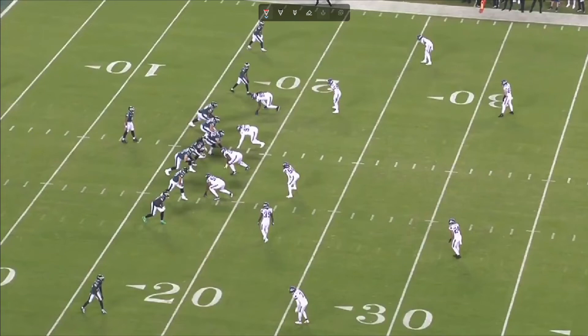Start this off looking at the Vikings pass defense. Harrison Smith covers up a lot for these guys. The Vikings play a lot of quarters defense — a lot of Cover 4. They want to keep you from getting anything deep.